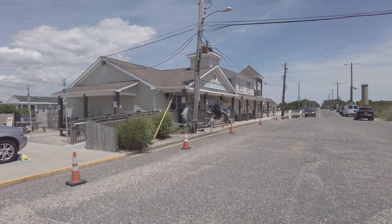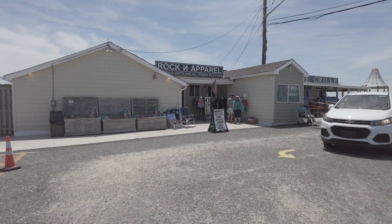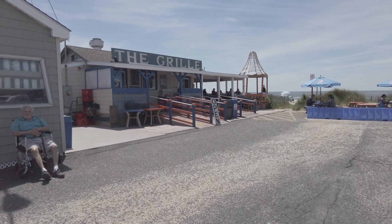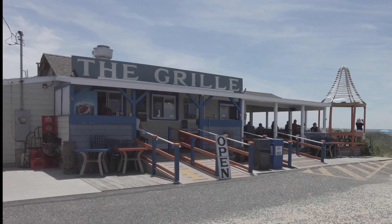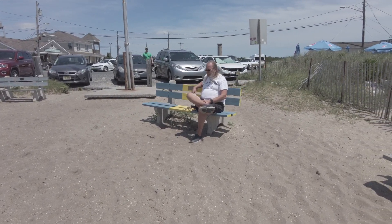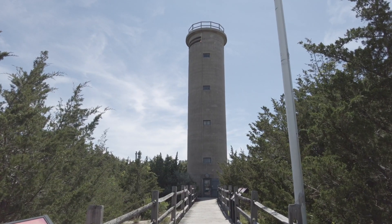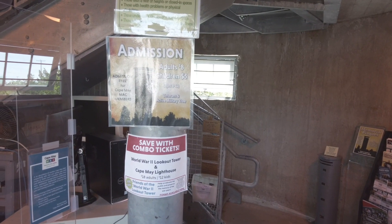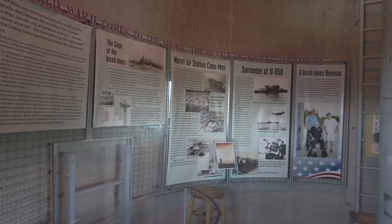There are a couple of cute little beach gift stores here with free parking. They have rocks and apparel, minerals, crystals, gems, garden flags, and many more things. They also have a grill and tables where you can eat on the little deck area. We're going up to check out the World War II lookout tower — Fire Control Tower Number 23. There is an admission of eight dollars; veterans and active military are free. World War II comes to the shore — the menace of German submarines, the World War II wall of honor, World War II military uniforms.